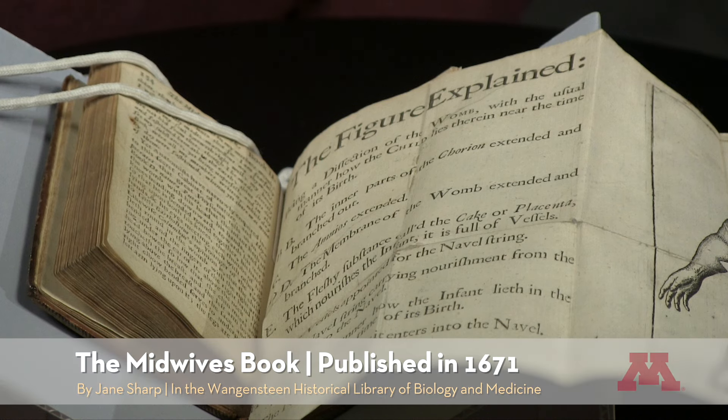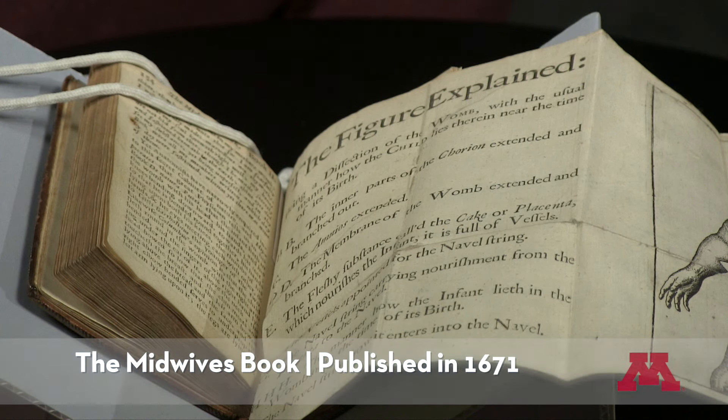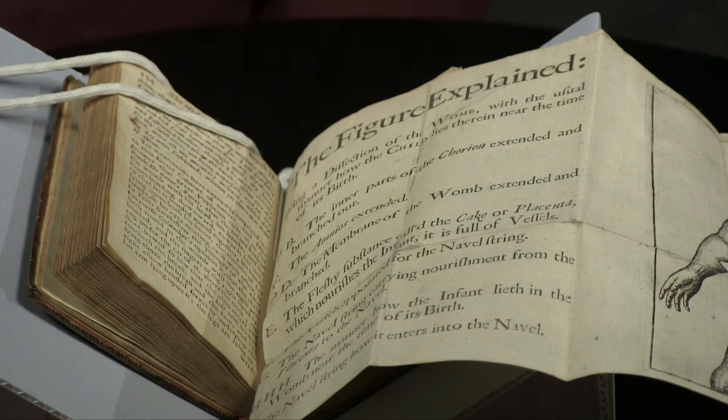Welcome to Secrets of the Archives. I'm your host, Tim Johnson. Cradled in front of me is a very interesting book from 1671, The Midwives Book. It's found in the Wangenstein Historical Library of Biology and Medicine. And here to tell us something about this book is the curator, Lois Hendrickson.